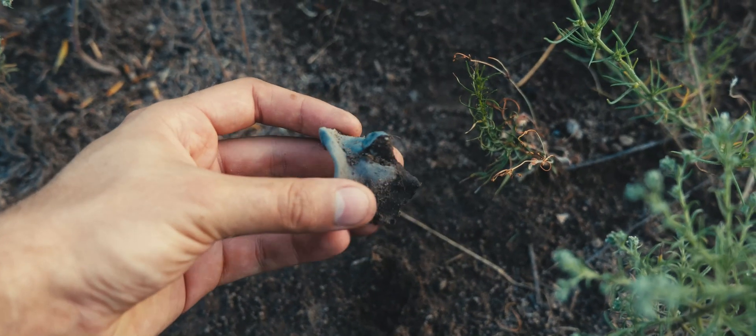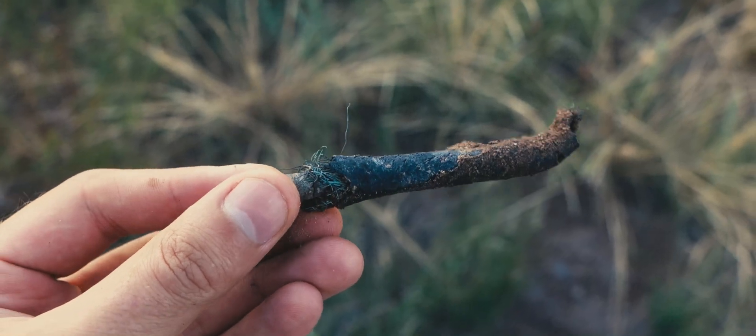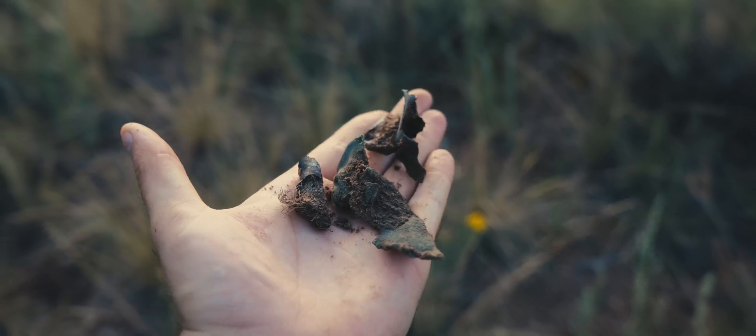During my exploration of the canyon, I discovered around two dozen pieces, including metal shrapnel and cable wiring. When inspected closely, you can see how the intense force of the explosion tore the metal apart with ease.